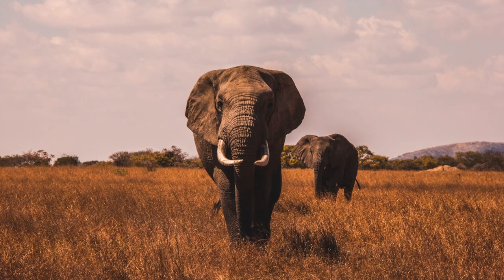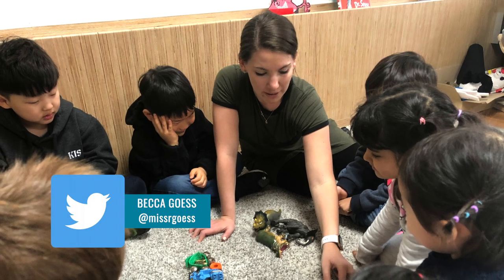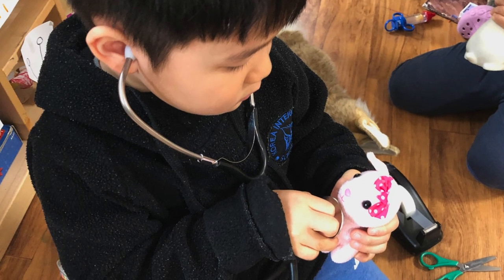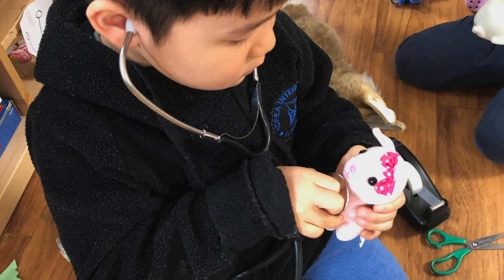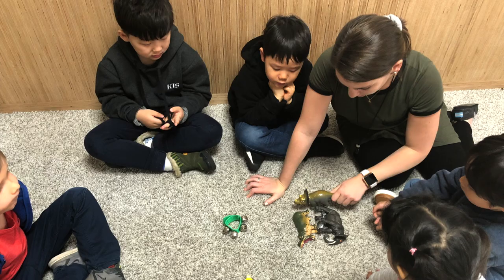First, our pre-k learners chose an animal they wanted to learn about and design a habitat for. With Becca Guess, students used dramatic play to actually act out the role of zookeepers, taking care of animals, as well as role-playing as the animals they were designing for, creating a great opportunity for learning empathy.